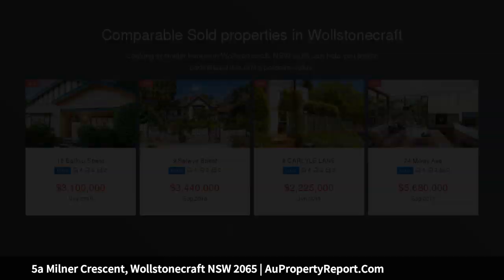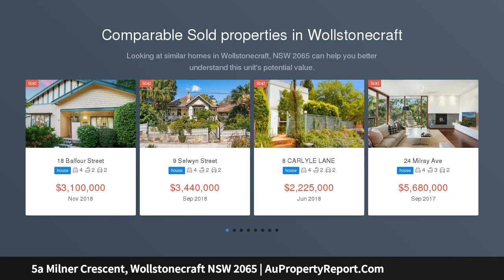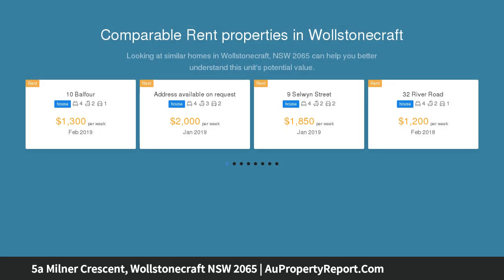Open for inspection Saturday and Thursday, 11:45am to 12:30pm. Step through the quaint garden gate to a gorgeous sunny garden and walk up the path to the stained glass entry doors, and discover a substantial two-story family home that surprises at every corner.